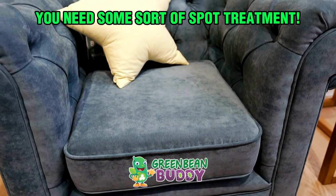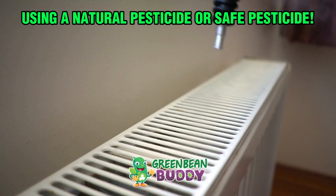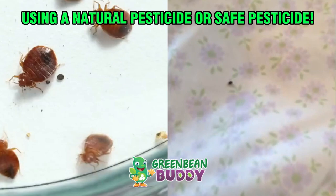Did you check your sofas? Did you check inside the sofa and turn it over? These bedbugs can spread inside the entire house. How do you get rid of them in all those little nooks and crannies that they hide? This is where we would suggest using a natural pesticide or a safe pesticide that has some sort of residual inside the formula.